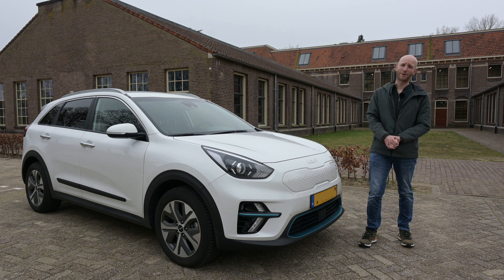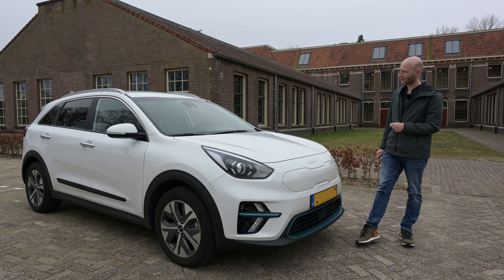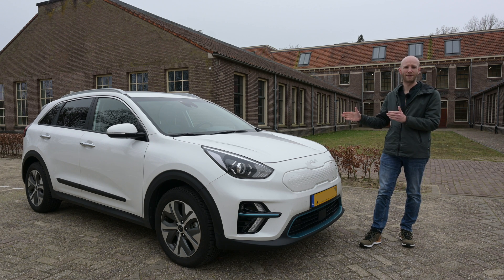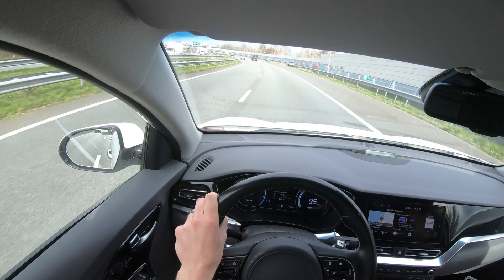The weather: it is around 15 degrees Celsius outside, it is windy and rainy from time to time. The car stands on EV all-season tires. Let's do the test.